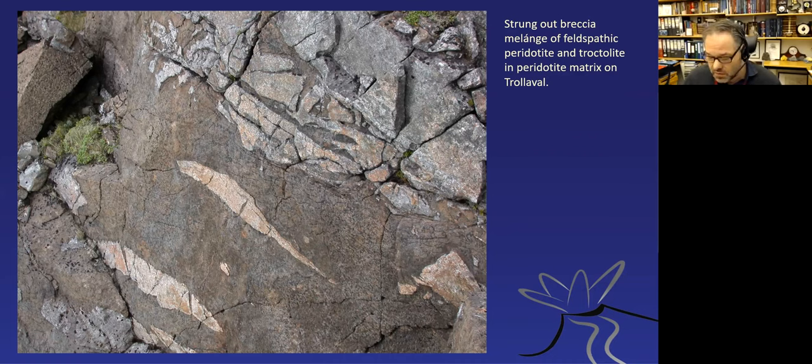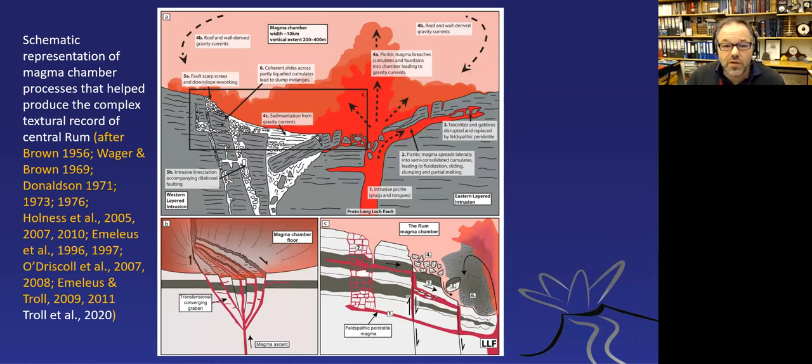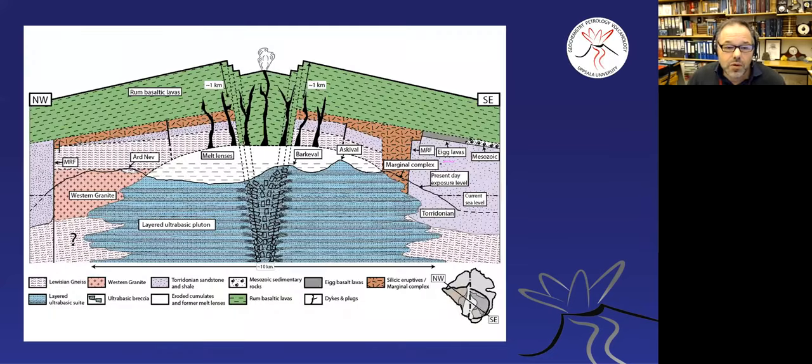To summarize the ultramafic pluton: we see sedimentation on various scales, good evidence for replenishments in the feeder zone of the Long Loch Fault, in situ crystallization, soft-sediment deformation, and post-cumulus processes. A sketch published in the recent Journal of Petrology paper depicts what must have been a quite dynamic system: the layered ultrabasic pluton, the overlying rocks of stage one, and the hypothetical volcano that is no longer there. This leads me to stage one rocks—the felsic rocks—and the marginal zones.